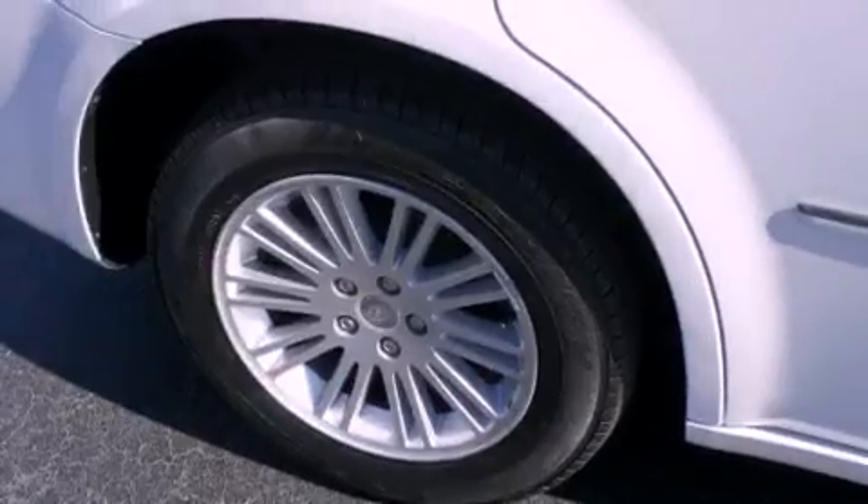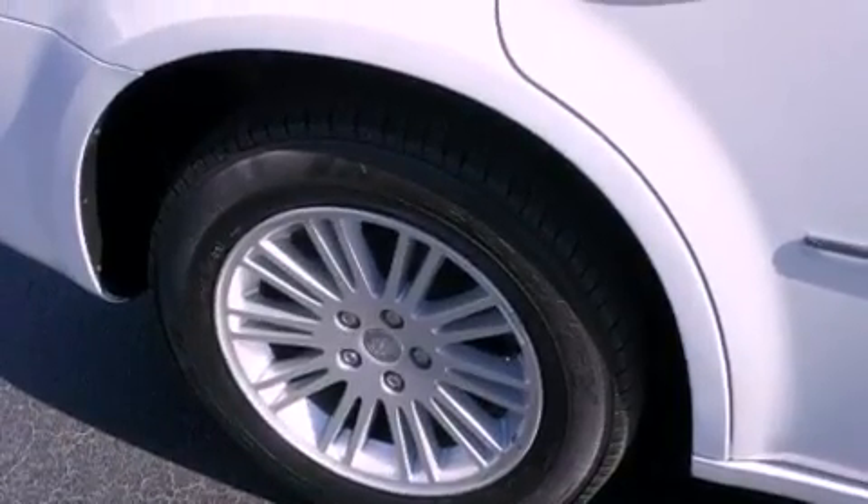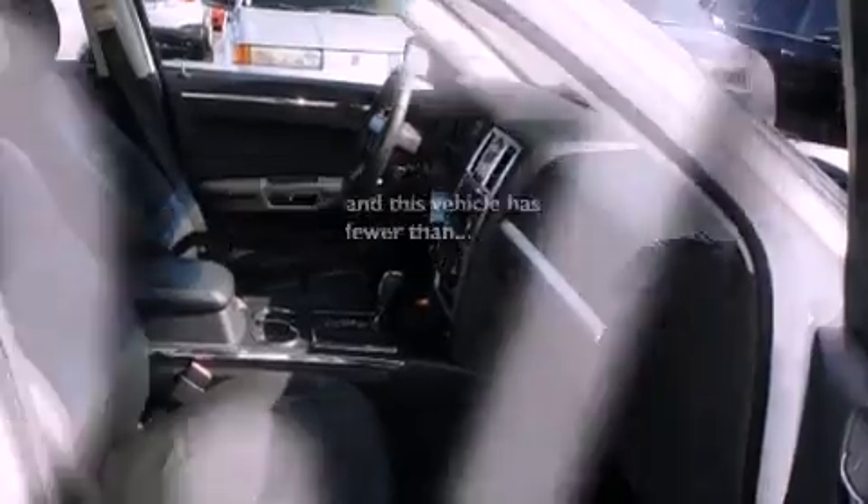Fog lamps, an anti-lock braking system, heated side view mirrors, and this vehicle has fewer than 31,000 miles on the odometer.